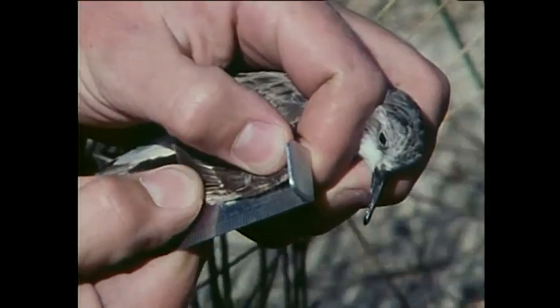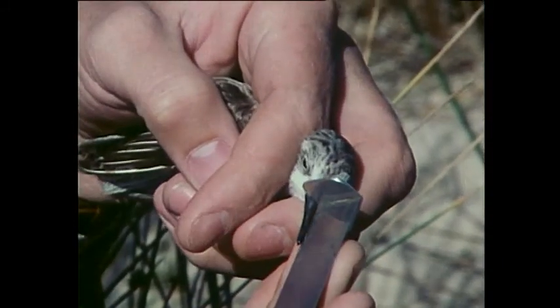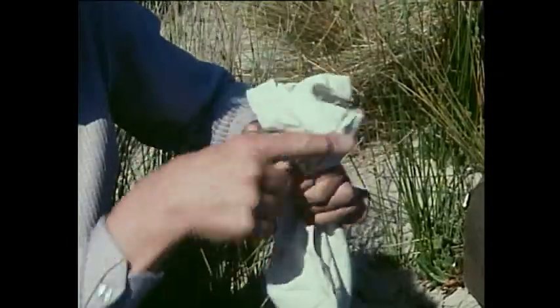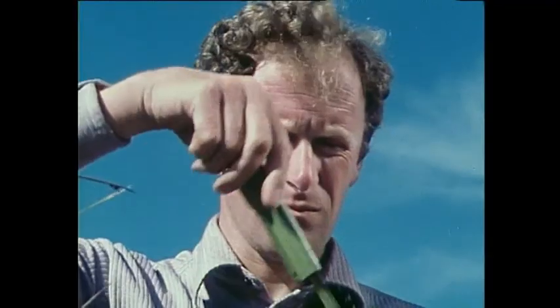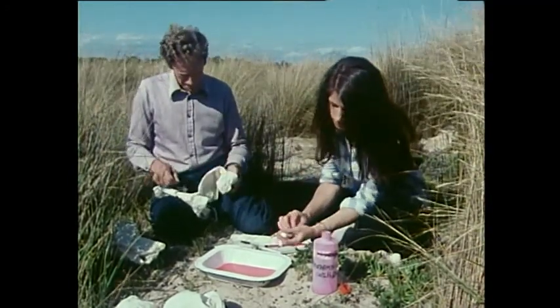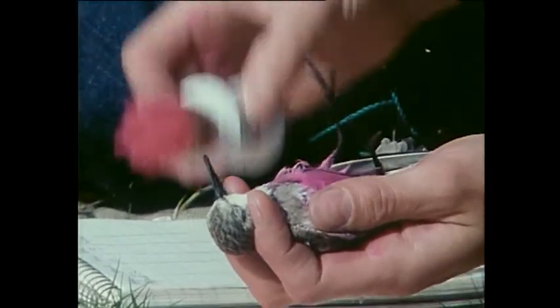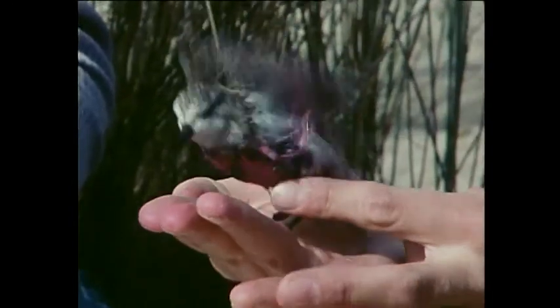To survive, waders like the red-necked stint must feed all the time the mud is exposed. Take away some of the mud, and the birds may not get enough food between tides. Birds use energy moving from mudflat to mudflat, so a change in the available area can be critical. The ornithologists want to find out how Westernport's bird population might change if roosting and feeding areas were reduced. The movements of waders can be followed by marking a number of birds with a harmless dye. With about 200 species of bird, Westernport is a popular place for birdwatchers, so there's no shortage of pink-bellied red-necked stint spotters to help the researchers.